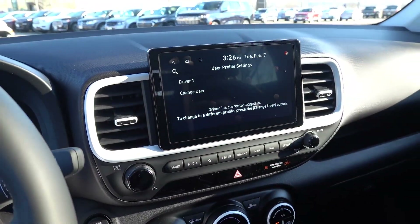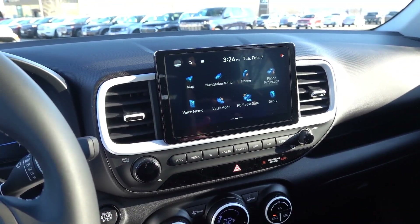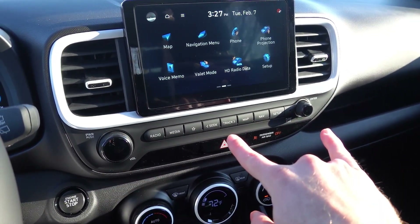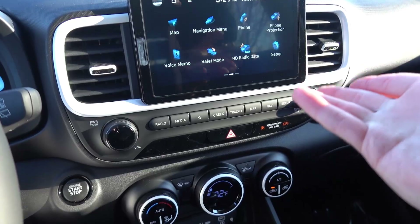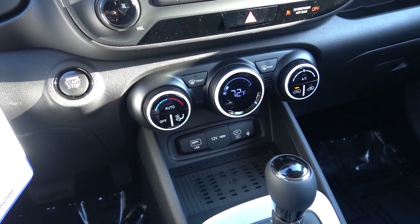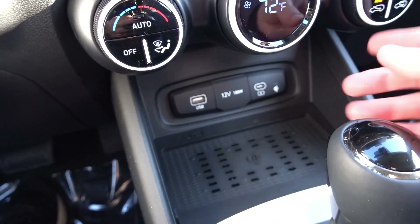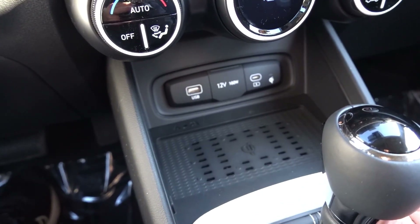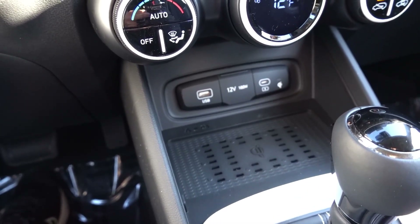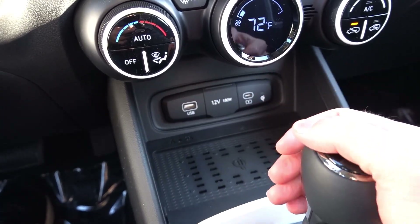You do have driver profiles where you can change some radio and infotainment settings. XM, AM, FM, USB, and Bluetooth inputs are all available. Volume and tuning knobs are a little bit different sizing, but physical buttons for all your shortcuts — no complaints. Single zone automatic climate control with two USB ports down below. You get a Type-C in this Venue, which was unexpected — one of the first vehicles outside of the Palisade to start featuring Type-C inputs. The USB-A continues on with the data port, so keep that in mind.